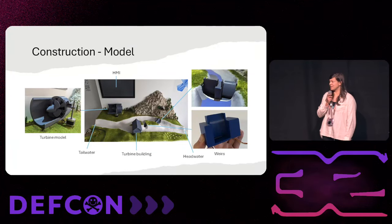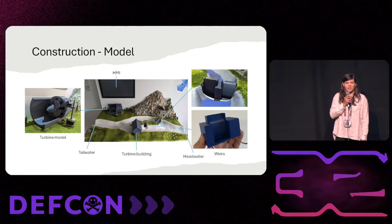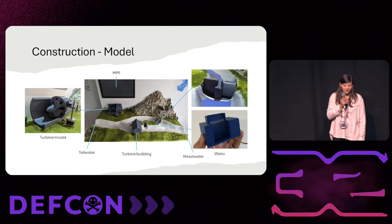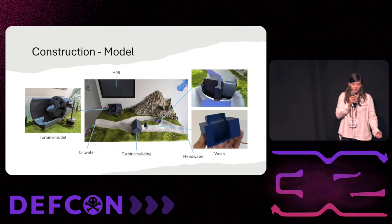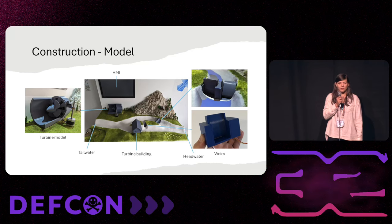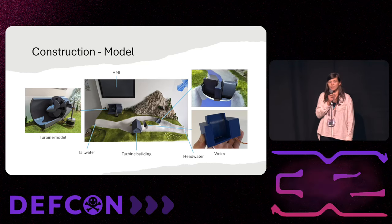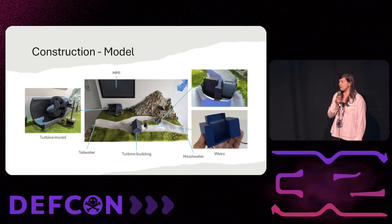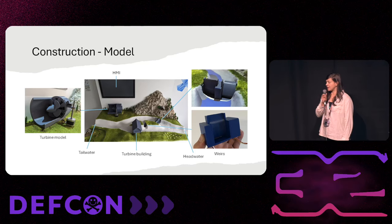Now getting into the more technical part. The cyber range consists of two layers. On top is the scenario and visualization layer, which has the modulated hydropower plant — a river, head and tail water, a turbine building, and the weirs. We have one twin weir for normal operations and one emergency weir. We also added an HMI and a model of the turbine, including the shutters that control the water flow hitting the turbine.